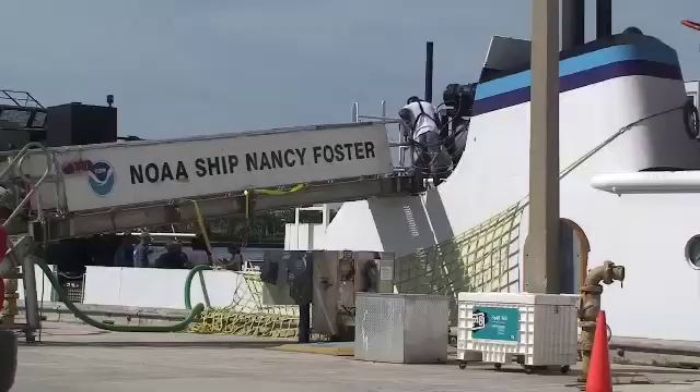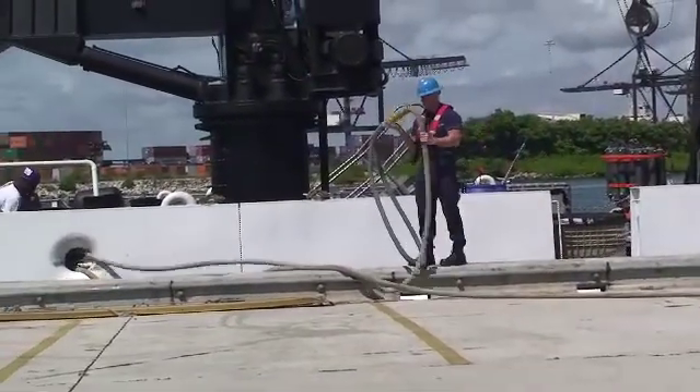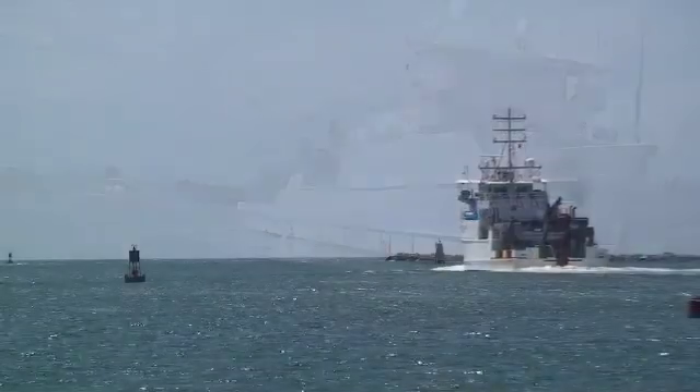That will give us an idea if the oil is going to possibly contaminate the areas in Florida, the east coast, or throughout the Caribbean. The Nancy Foster is scheduled to arrive in North Florida in two weeks with its findings and future predictions. In Miami Beach, I'm Josvani Rodriguez for The Morning Show.